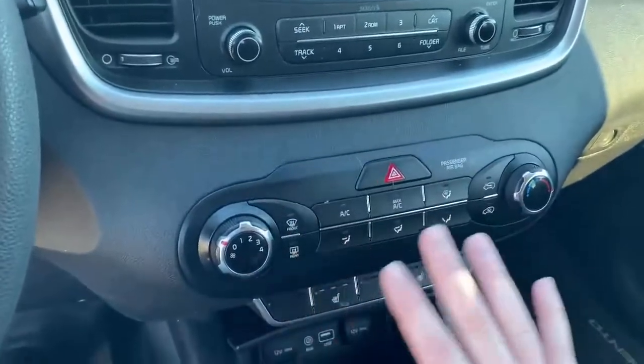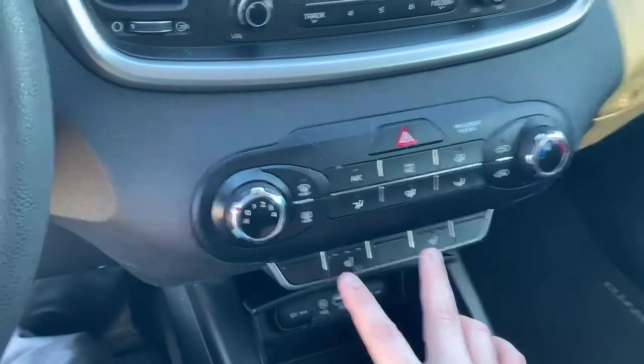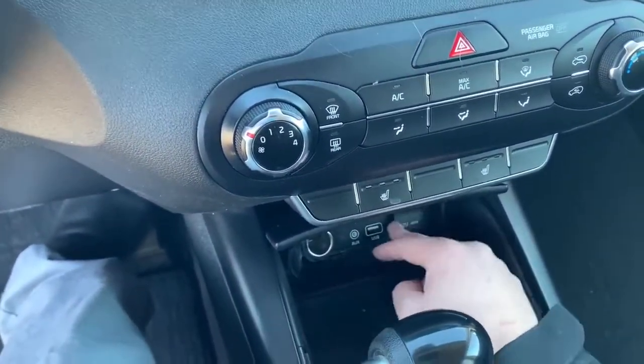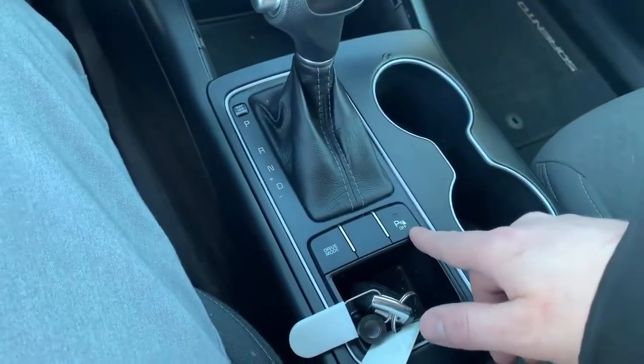And then your temperature buttons and controls here. Heated seats — front heated seats — your USB and auxiliary ports. You have two cigarette lighters here. You have three different drive modes, and you have parking sensors as well.